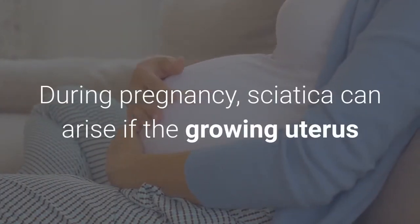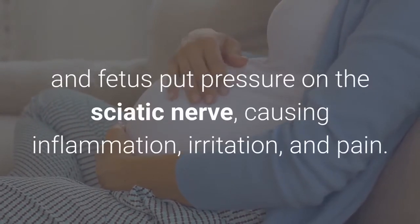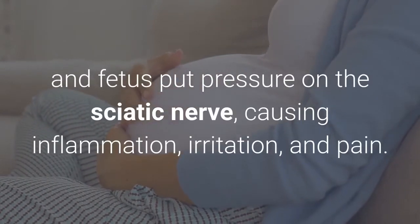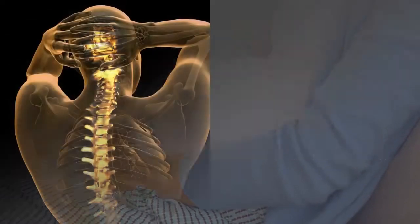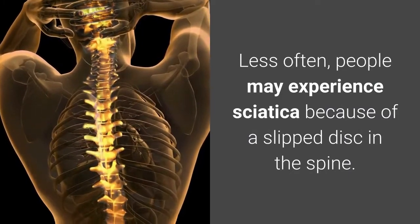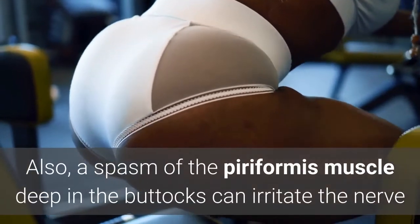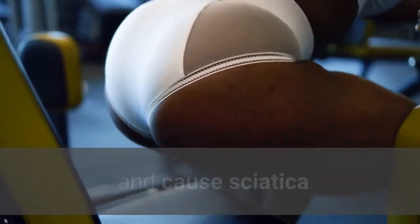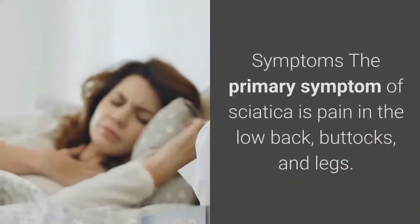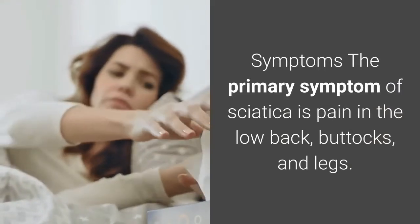During pregnancy, sciatica can arise if the growing uterus and fetus put pressure on the sciatic nerve, causing inflammation, irritation, and pain. Less often, people may experience sciatica because of a slipped disc in the spine. Also, a spasm of the piriformis muscle deep in the buttocks can irritate the nerve and cause sciatica symptoms. The primary symptom of sciatica is pain in the low back, buttocks, and legs.